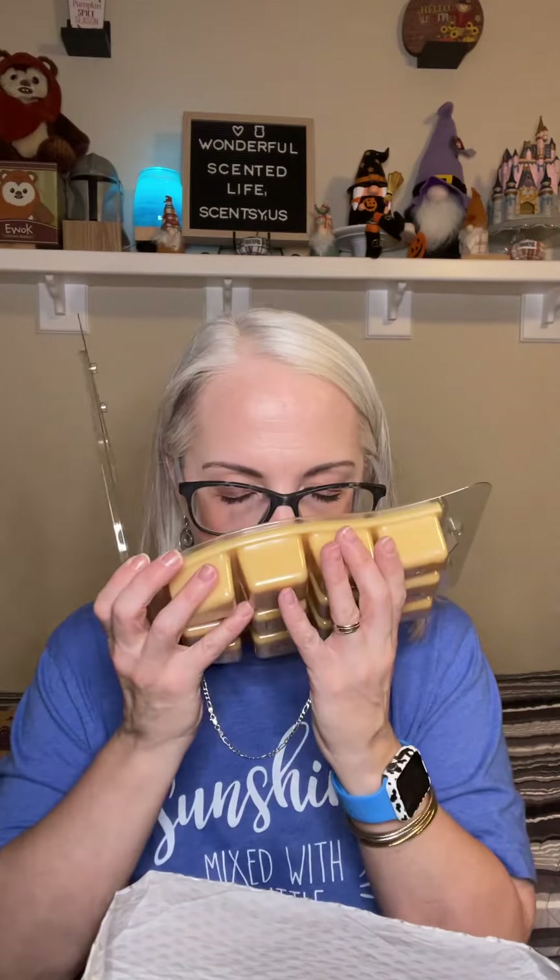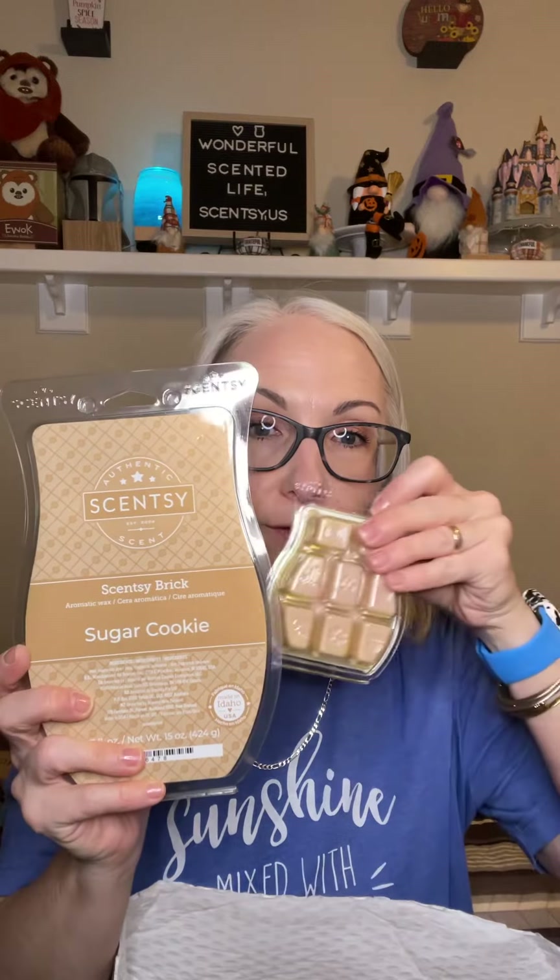I love to use Sugar Cookie as a mixer. It's just wonderful sugar cookie dough-smelling goodness. Look at the difference in sizes — a brick versus a bar. I decided to get my Whiff Box for half price this month instead, so I paid full price for the brick, but that's still a really good value. Let's get started with my Scentsy Club!